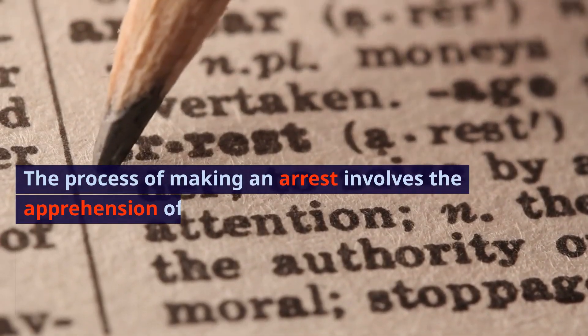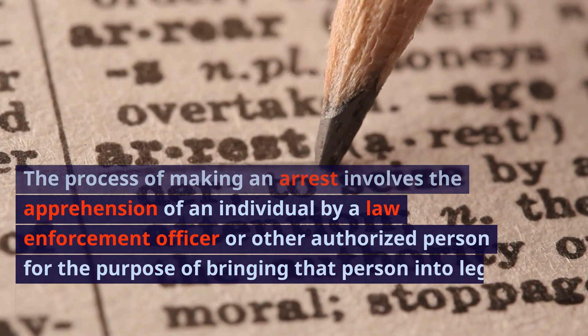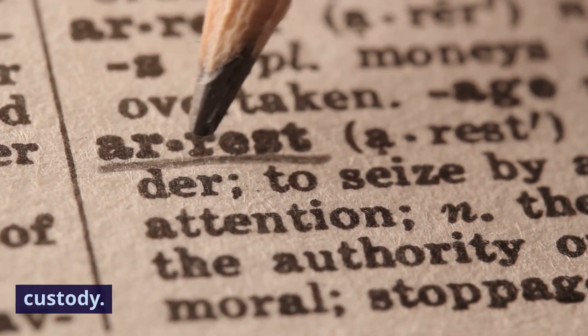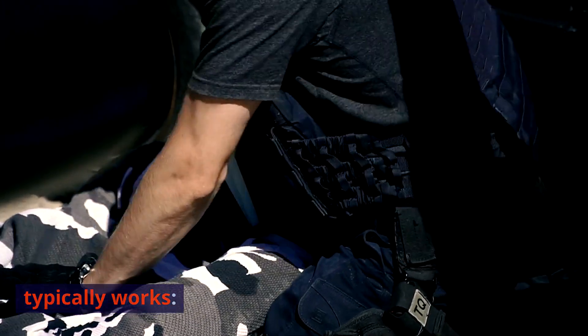The process of making an arrest involves the apprehension of an individual by a law enforcement officer or other authorized person for the purpose of bringing that person into legal custody. Here's a general overview of how an arrest typically works.